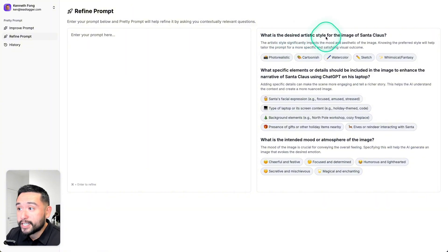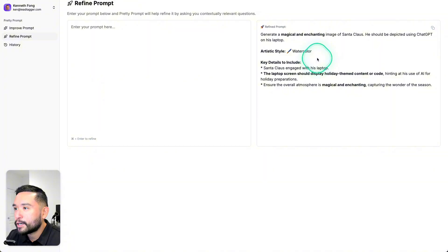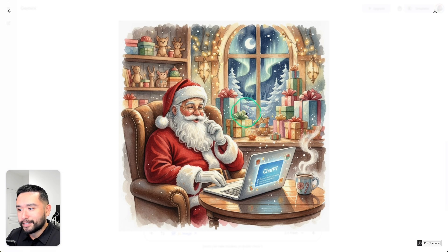I clicked on refine prompt and noticed that when you improve a prompt and then go to refine prompt, you don't need to add the prompt again — it uses what was added in the improve prompt section. These two features can go hand in hand. For the image prompt, I'll answer the three questions differently: desired artistic style — watercolor; specific elements to include — laptop; intended mood — magical and enchanting. After clicking submit answers, the refined image result is pretty good — Santa Claus, the background, and the detail are all nice, though the ChatGPT area in the image could be improved.